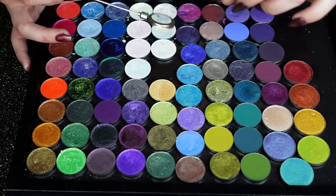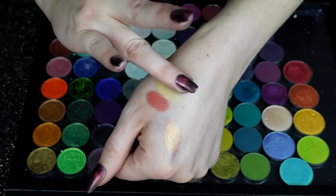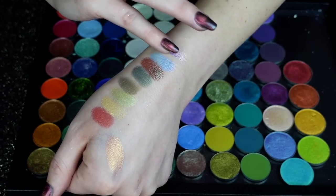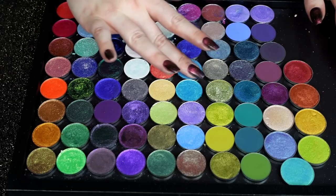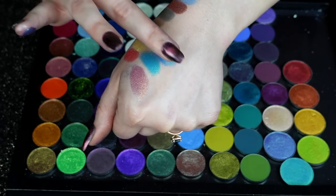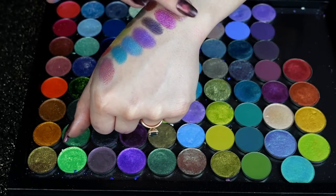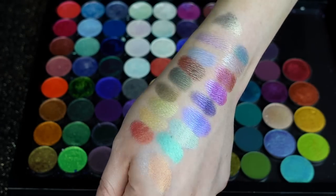Now kicking off the Cleona ones — we have Salamander, Soul, Eye of Newt, and Rune. Then Morgana, Toadstool, Calx, and Hex. Calx has always been one of my favorites from that one — I just love that shift, it's so pretty. Clairvoyant, Aqua Fortis, Nocturnal, and Crucible. And last, we have Amulet, Cinnabar, Arcana, Fog, and Elixir. Those are my Cleona Duochromes — so pretty.